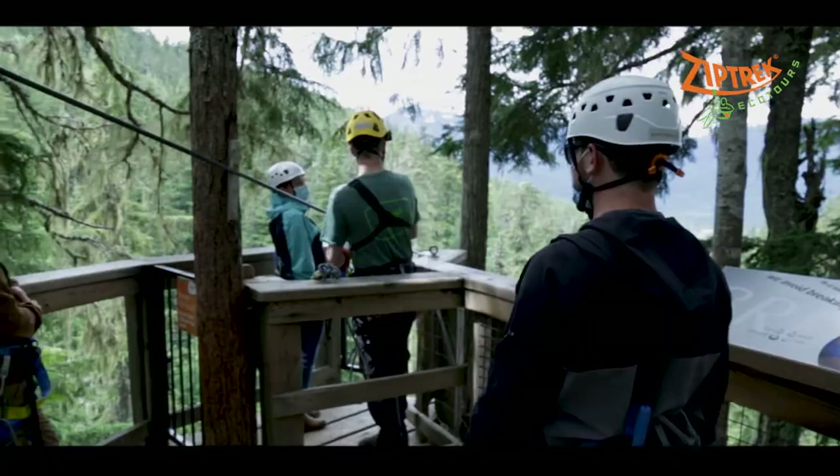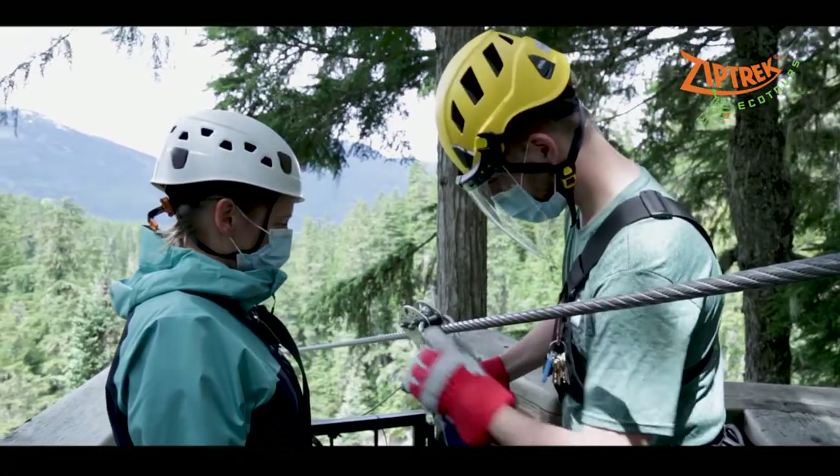At Ziptrek, safety has always been of paramount importance. And like virtually all businesses during this time, we've modified our operations accordingly.